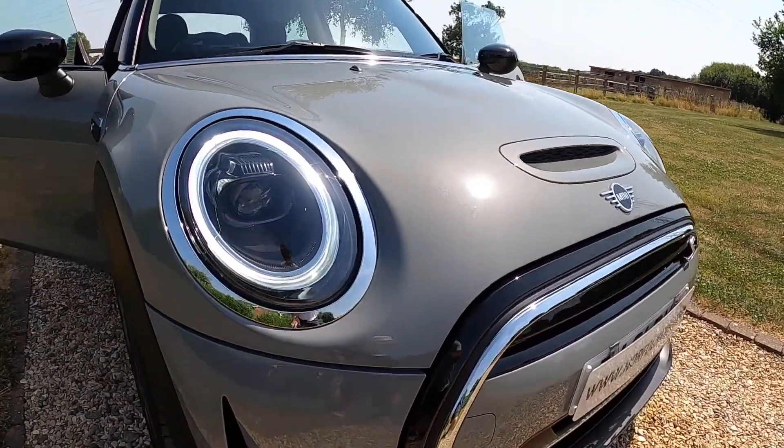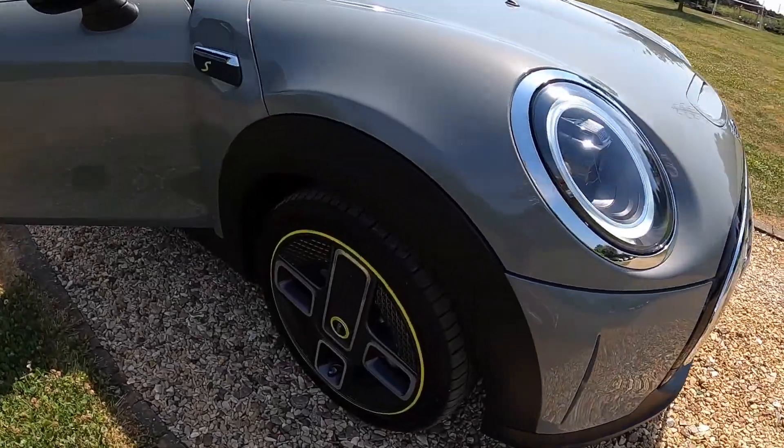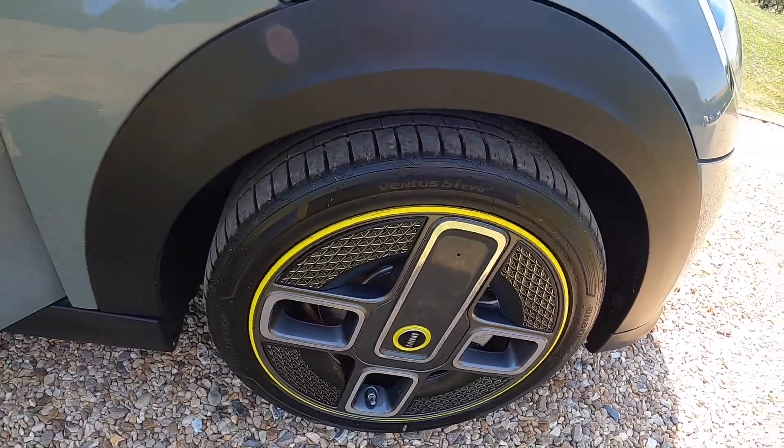It's finished in Moonwalk Grey and comes with LED headlights and the 17-inch electric alloy wheels.